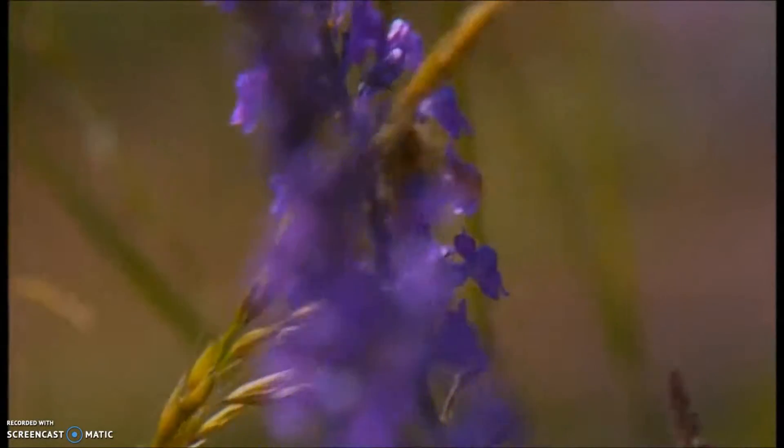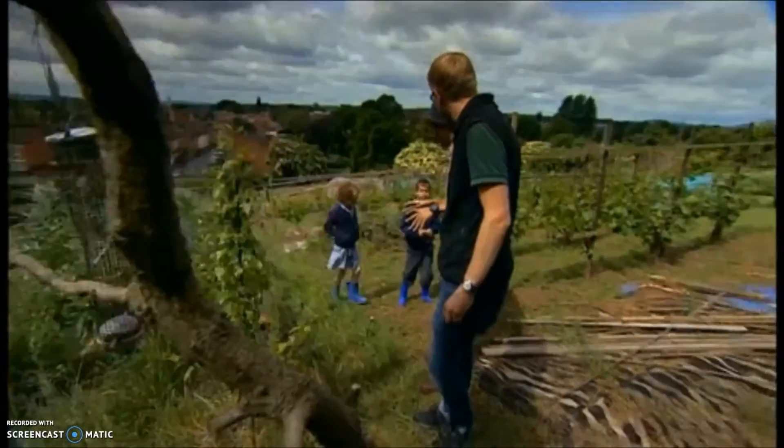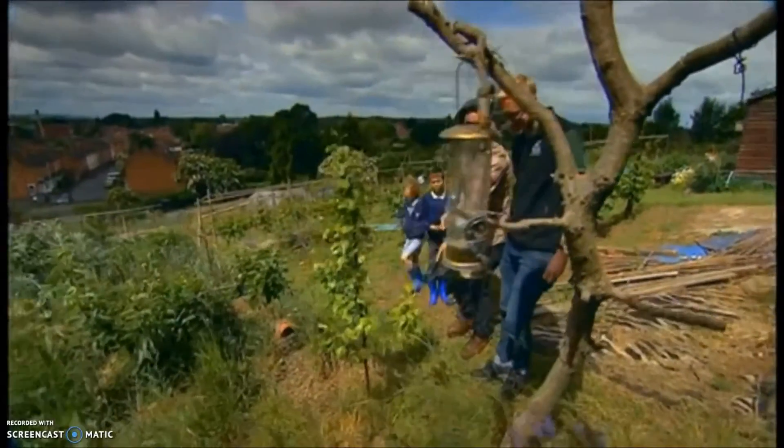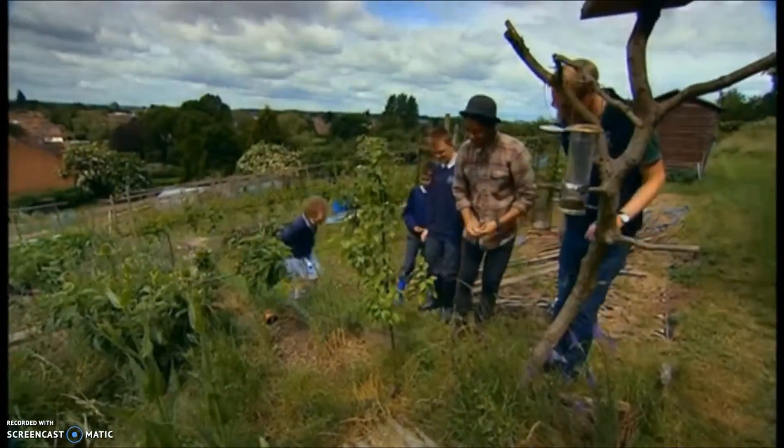Have you got any idea where these slow worms might be hiding? 'Under the tins.' Under the tins — are they right, James? 'I think they are, yeah.' Shall we have a look? 'Let's have a look.'